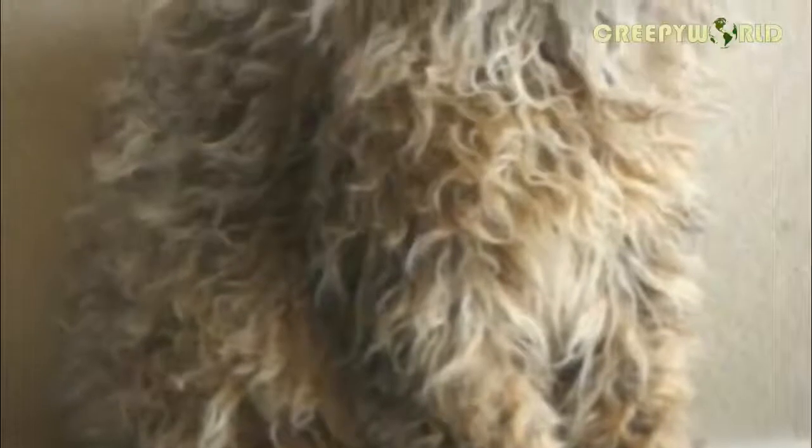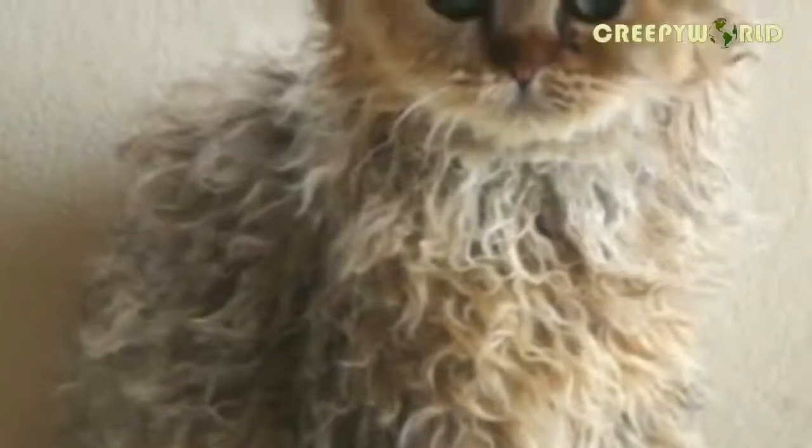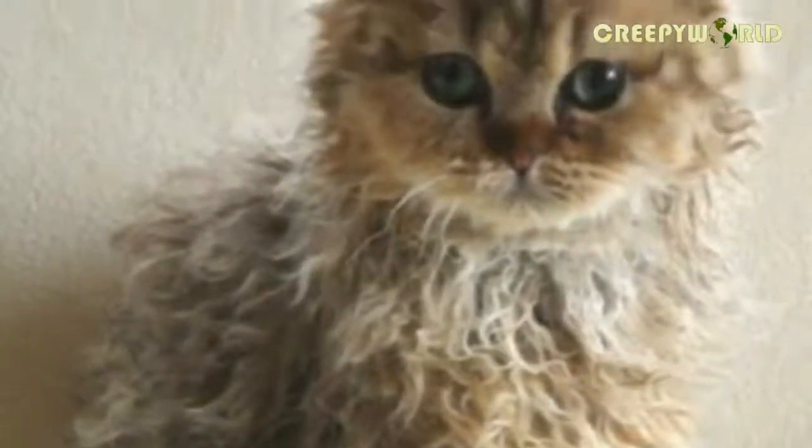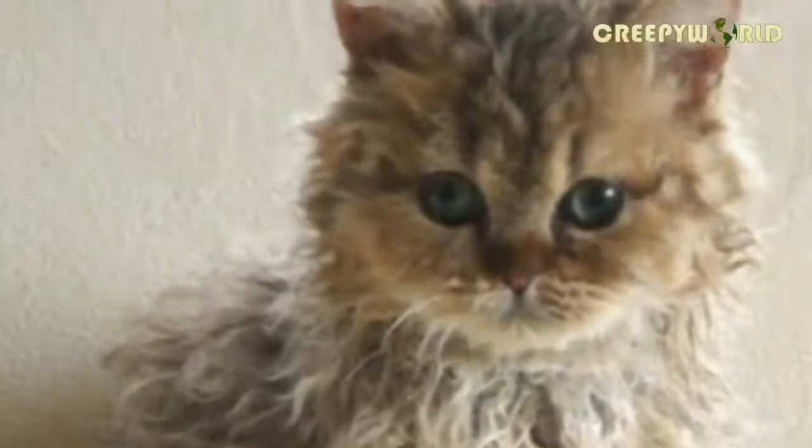It's incredible to think that just one rescue kitty, Miss DePesto, was the sole reason for this rare breed. Had it not been for her very unusual genetic mutation, the world would've never known these mesmerizing creatures, and we wouldn't have had these adorable kittens to swoon over.